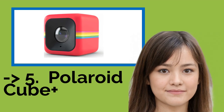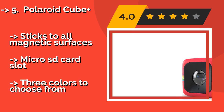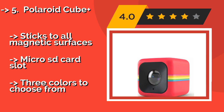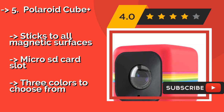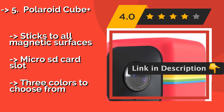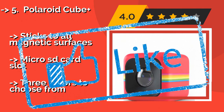The Polaroid Cube Plus, about $253, is one of the smallest options available that still takes full HD recordings, making it an ideal choice for travelers. It offers a 124-degree wide-angle lens, nearly 2 hours of battery life, and an 8MP CMOS sensor. It sticks to all magnetic surfaces, has a Micro SD card slot, and comes in 3 colors to choose from.